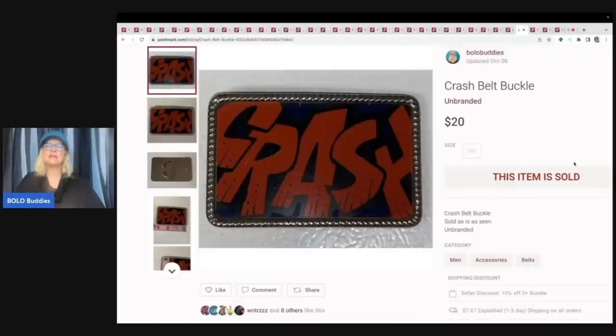This next item is this Crash belt buckle. Somebody had made me an offer on it and I couldn't find it in my totes, so I canceled and took it down completely. Well, down the road I found it when I was looking for another item — so I relisted it and it sold super quick for $20 plus shipping.